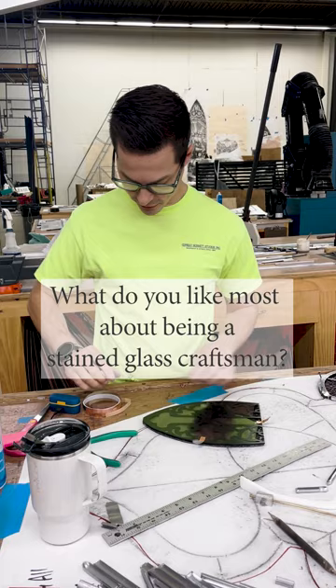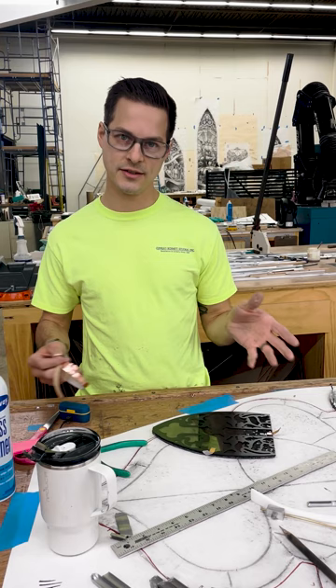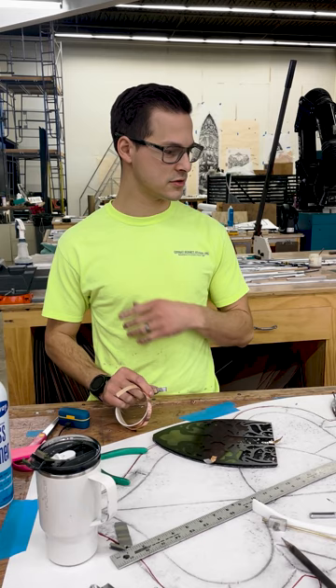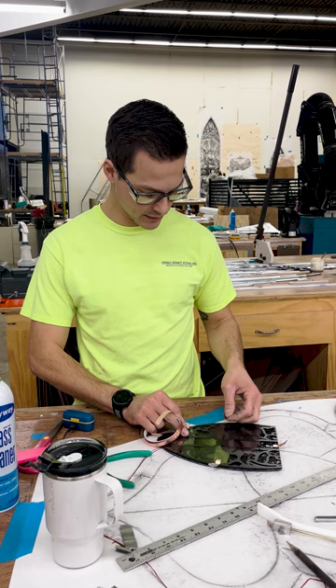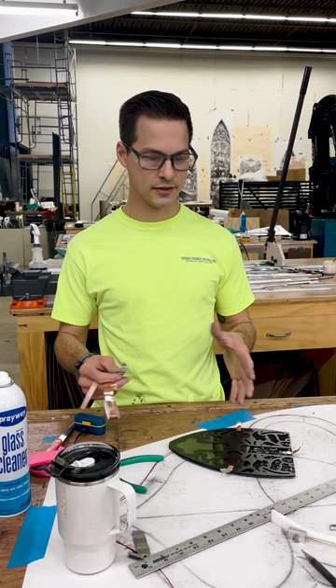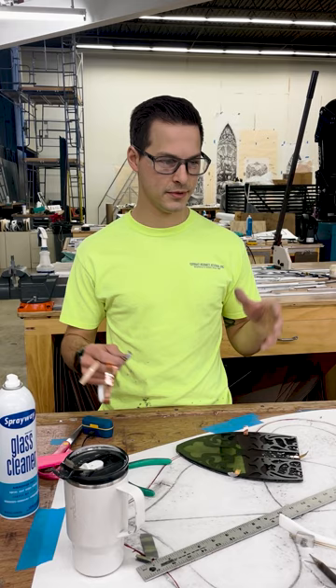Being a stained glass craftsman, I enjoy the aspect of removing the old window that needs to be restored, bringing it back to the studio and doing most of the processes. We have artists that do all the processes, but doing all the processes to restore the old window and then being able to install it — I'll do the removal, the installation, and the work here in the studio. That is the most rewarding, especially taking it out dirty and old with the glass falling apart, and then we install it and it's nice and shiny and new with the original glass in it. It's nice to see the final product.